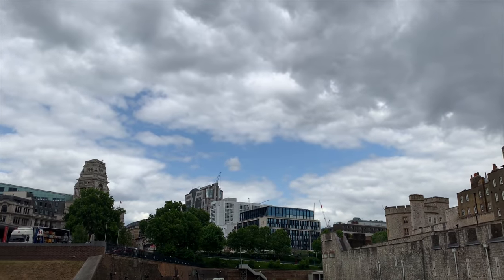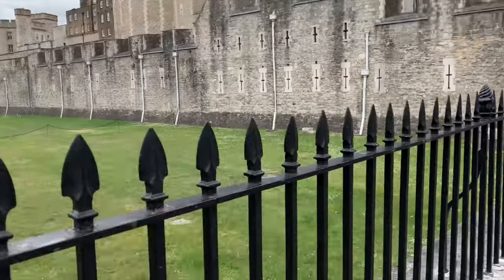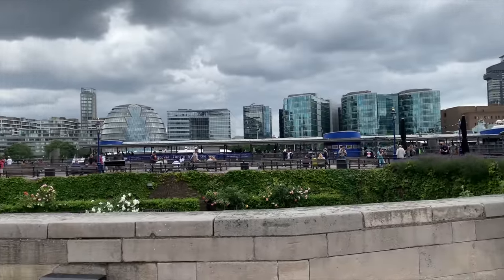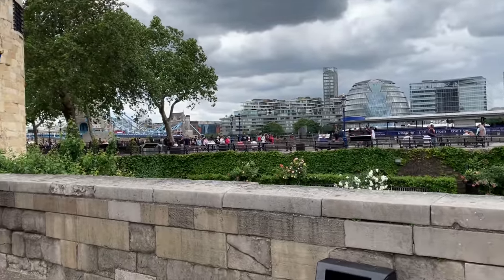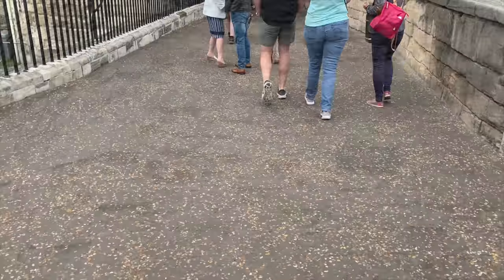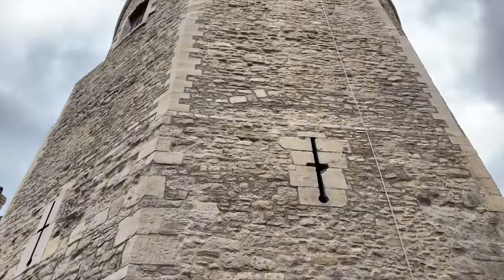Today is a bit breezy and I'm not dressed according to the weather. I'm wearing my sweater but I feel a little bit cold - let's see how it goes later.